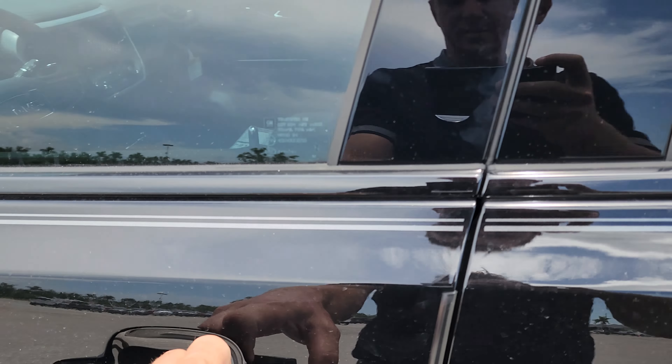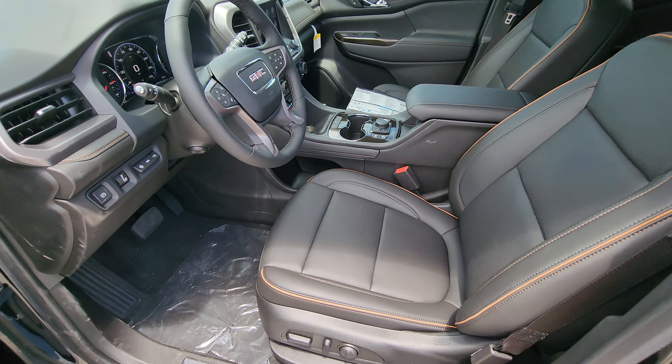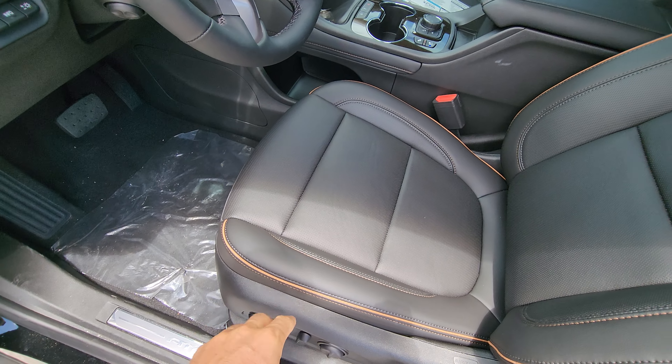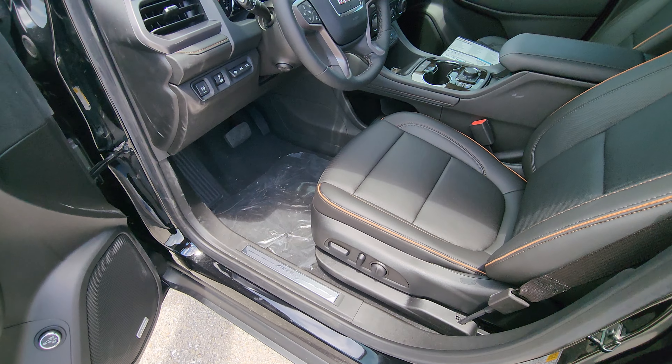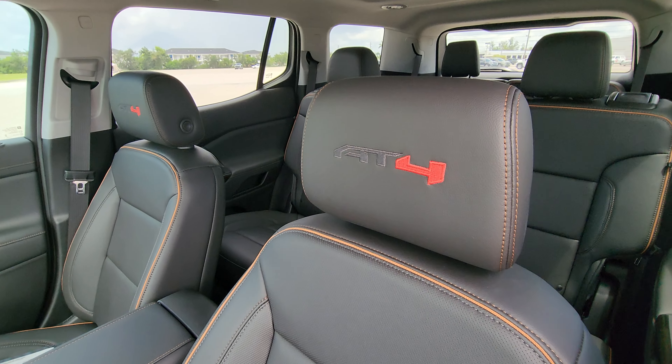For the daytime running lights they've got white LEDs, but throughout this whole car there's also what I would say is an amber color — not really orange, more of an amber — throughout the whole vehicle. Got this badging right there as well.